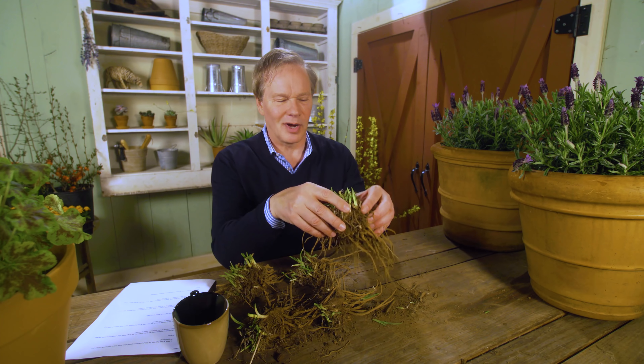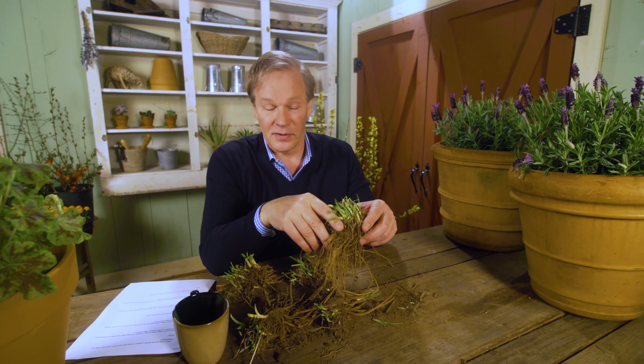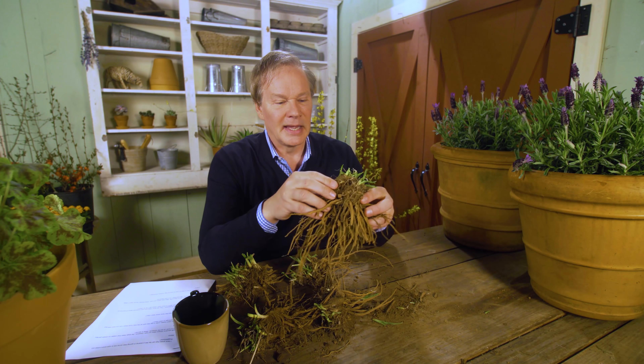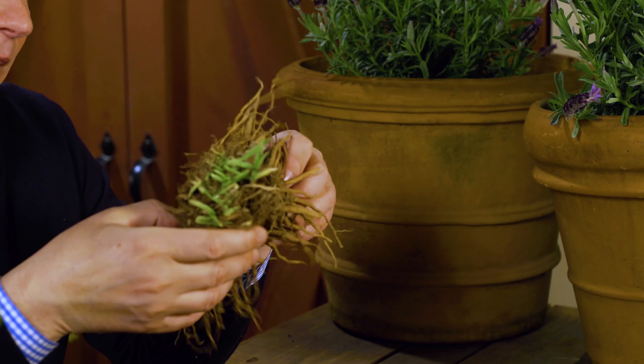You've probably heard this about your grandmother or great-grandmother — she could just take a stick and stick it in the ground and it would grow. Well, there's a lot of truth to that. What I want to talk about first is this idea of getting a bare root perennial.